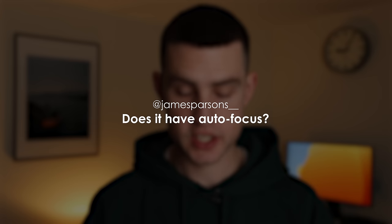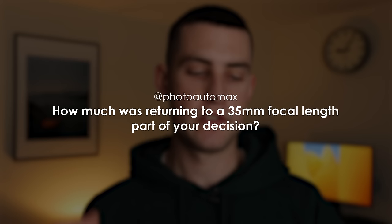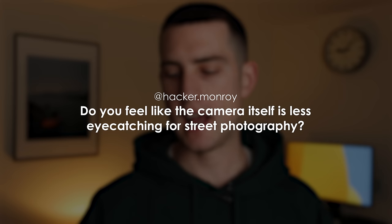James Parson asks: does it have autofocus? Yes. K Sears asks: do you think it's the last camera you'll ever buy? No. Photo Auto Max asks: how much was returning to a 35mm focal length part of your decision? It wasn't really — I love both 28 and 35. Hacker Monroy asks: do you feel the camera is less eye-catching for street photography? I don't think this matters too much. If someone's going to notice an X100V, they're probably going to notice an M11P. The focus should be on how you present yourself — your body language and the way you work a scene is way more important than the little metal box in your hands.